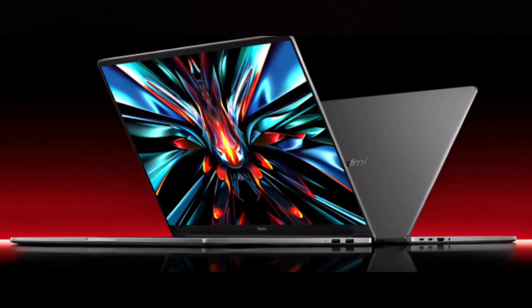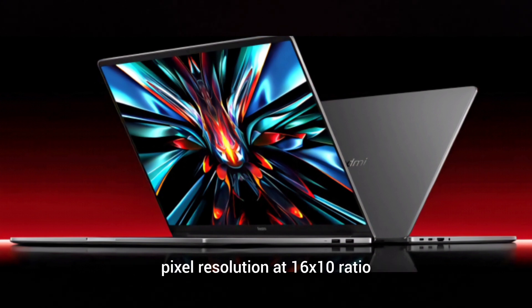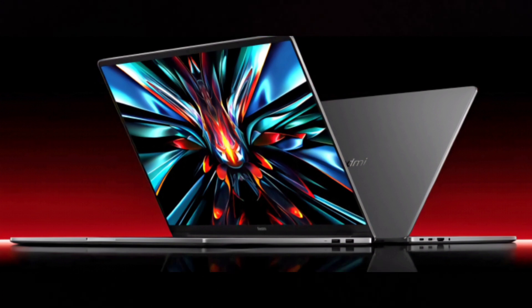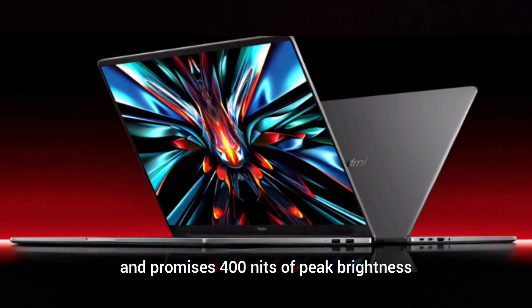The Redmi Book Pro 14 2024 model has a 14-inch display with 2880x1800 pixel resolution at a 16:10 ratio and a dynamic refresh rate of 120Hz. The panel covers 100% of sRGB and promises 400 nits of peak brightness.